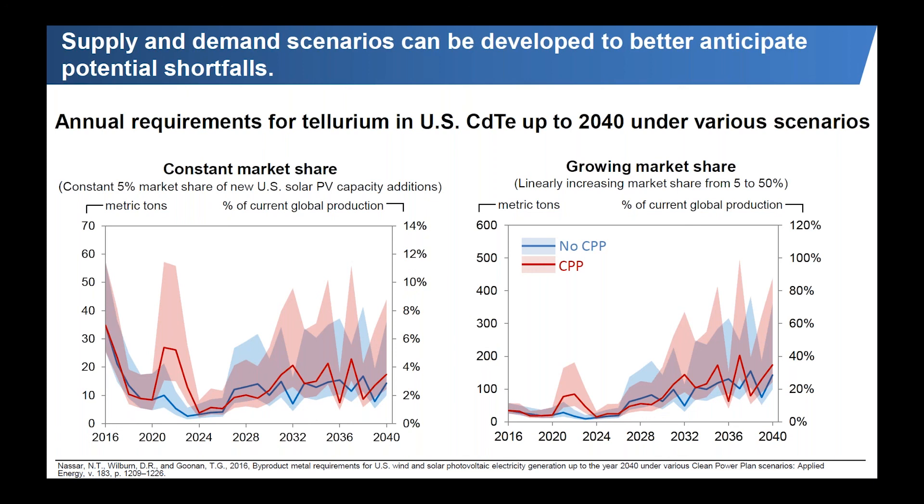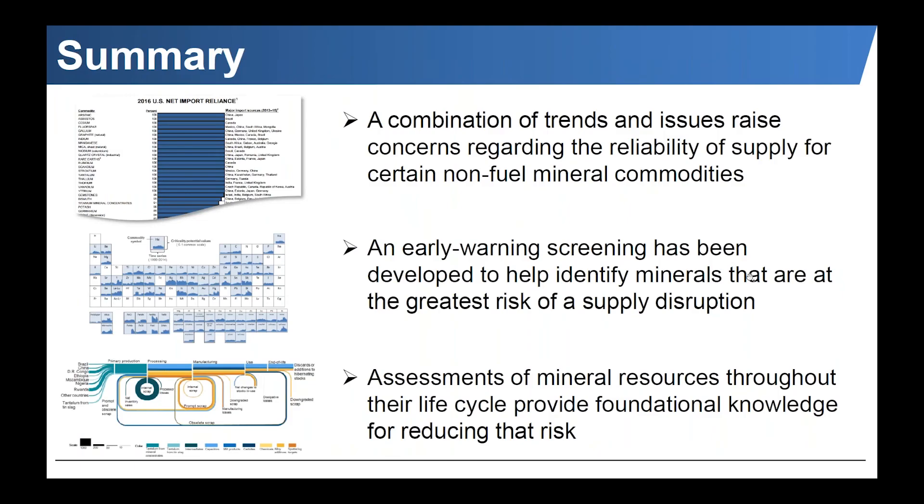In summary, we need to look at the past to understand what's going on, understand what's happening above ground, and develop scenarios to look into the future. A combination of trends and issues raises concerns regarding the reliability of supply for certain non-fuel mineral commodities. We've developed an early warning screening as part of the National Science and Technology Council to identify minerals of most concern. Life cycle assessments from mining to end of life provide foundational knowledge to help reduce supply risk, and scenario analysis helps tackle uncertainties around future demand and supply to inform policy and corporate strategies.